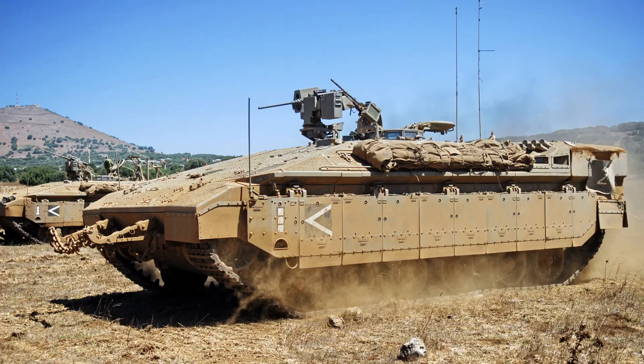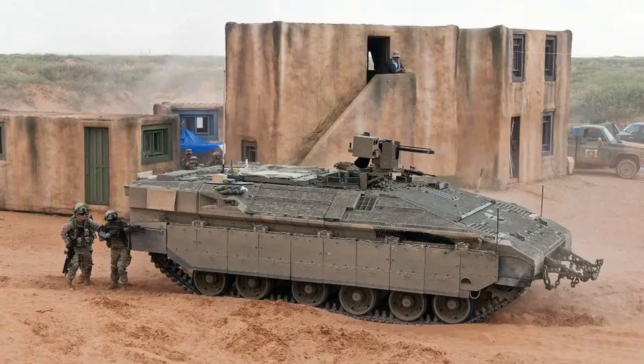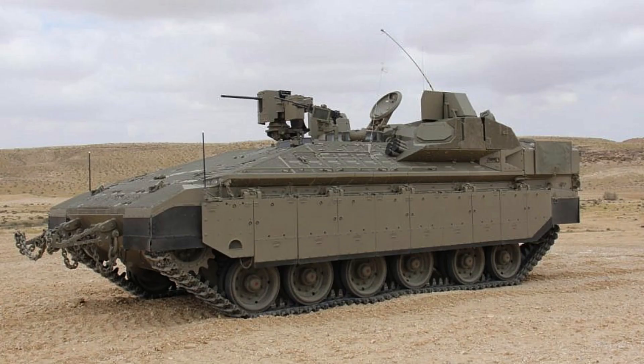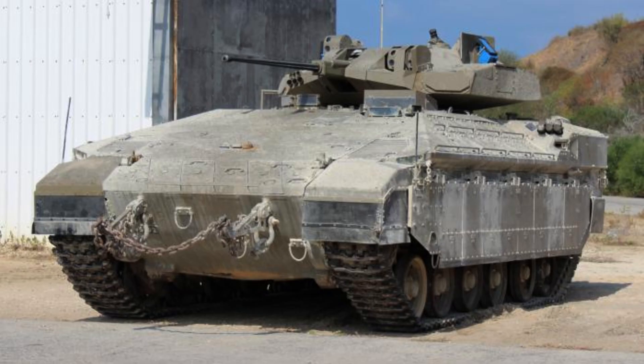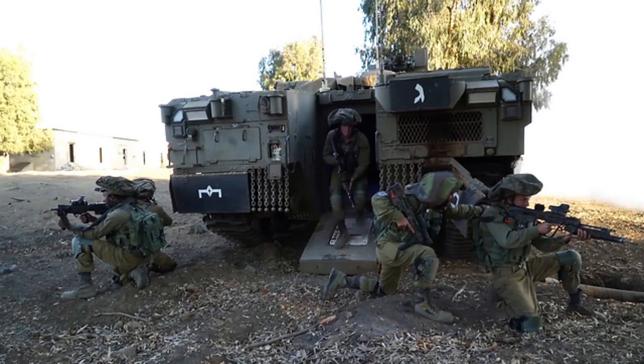The vehicle's size contributes to its ability to navigate various terrains and provide a stable platform for operations and transportation in challenging environments. The Namer is highly capable of manoeuvring through challenging terrains and is powered by the Teledyne Continental AVDS-1790R 1200hp V12 air-cooled diesel engine, which is also used in the Merkava Mark III tank. The Namer has an operational range of approximately 500 kilometres, which is equal to 310 miles.